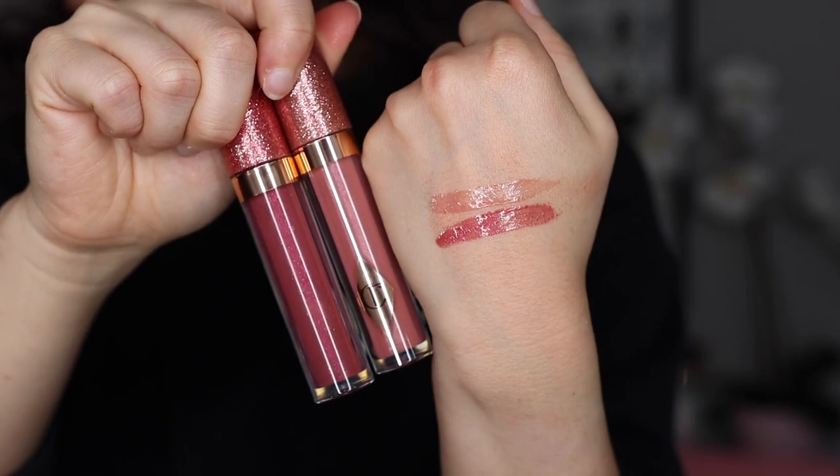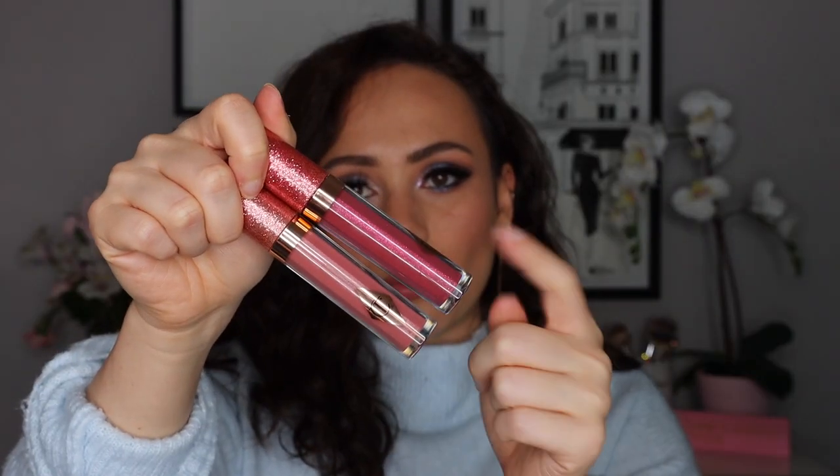Now let's go into some Charlotte Tilbury releases that just came to Sephora. Starting with the jewel lip glosses: I have Pillow Talk, which I'm wearing now, and Walk of No Shame. Between the two I'd really only recommend Walk of No Shame — Pillow Talk is just a normal milky nude gloss, nothing special. I prefer the Pat McGrath formula for glosses. Walk of No Shame has more of a jewel finish and is more worth your money.